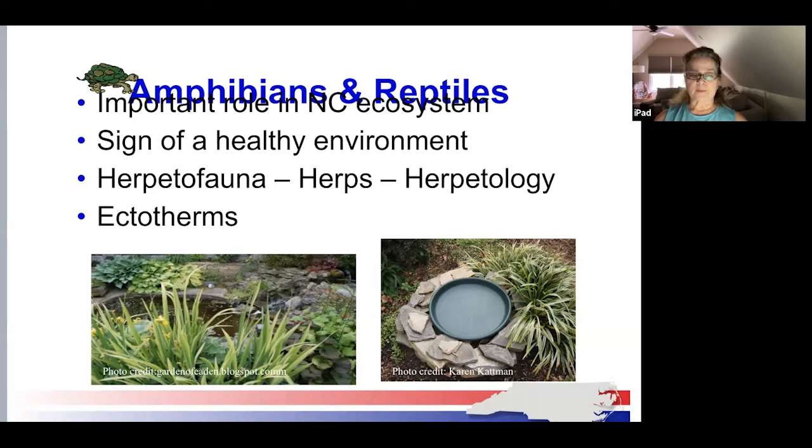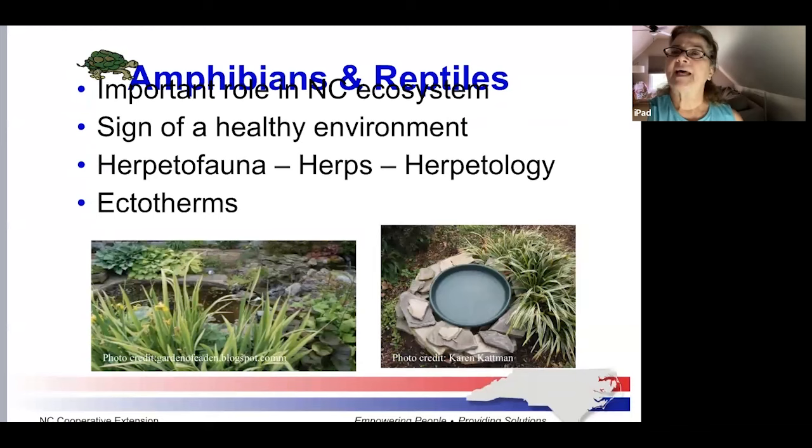All herps are ectotherms, meaning they're cold-blooded animals, and rely on their behavior and the environment to regulate their body heat. Some hibernate during cold weather, which drastically slows down their body processes, and they remain dormant and hidden until temperatures rise. Some herps estivate, which is a behavior much like hibernation, only done during hot, dry times when moving about might cause them to overheat. And as a fun fact, frogs' long legs are for leaping, and toads' short legs are for hopping.